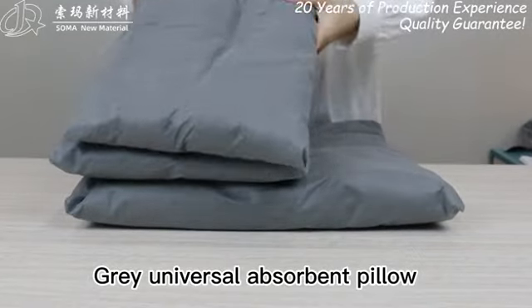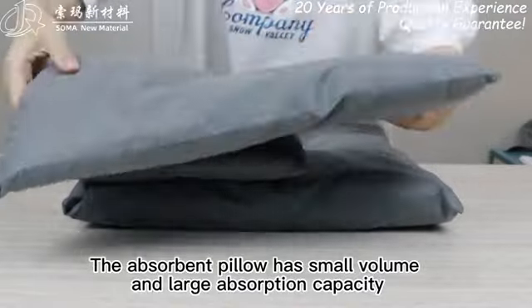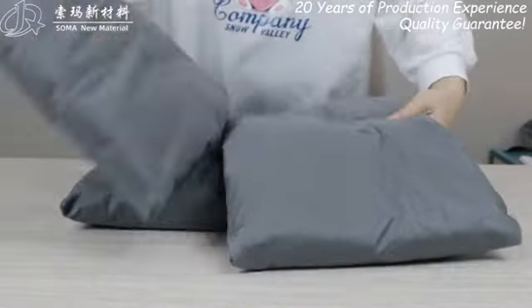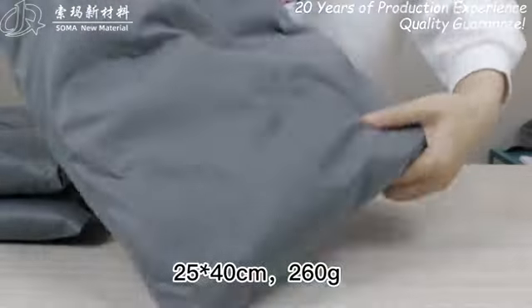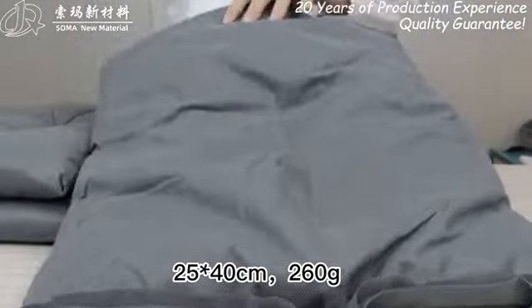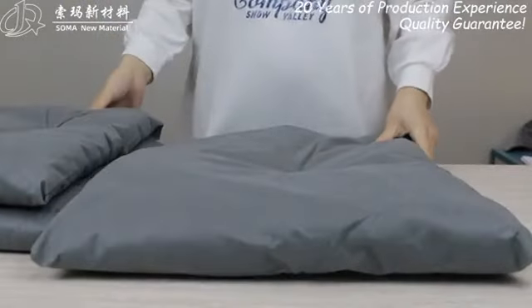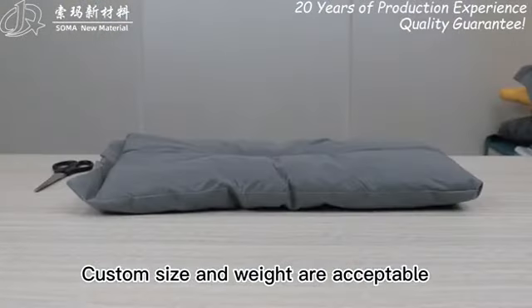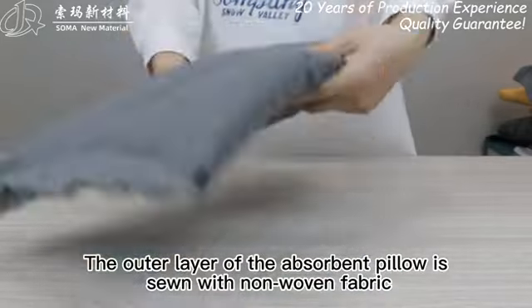Gray universal absorbent pillow. The absorbent pillow has small volume and large absorption capacity. Regular specifications: 25×40 cm, 260 grams; 50×40 cm, 500 grams. Custom size and weight are acceptable.